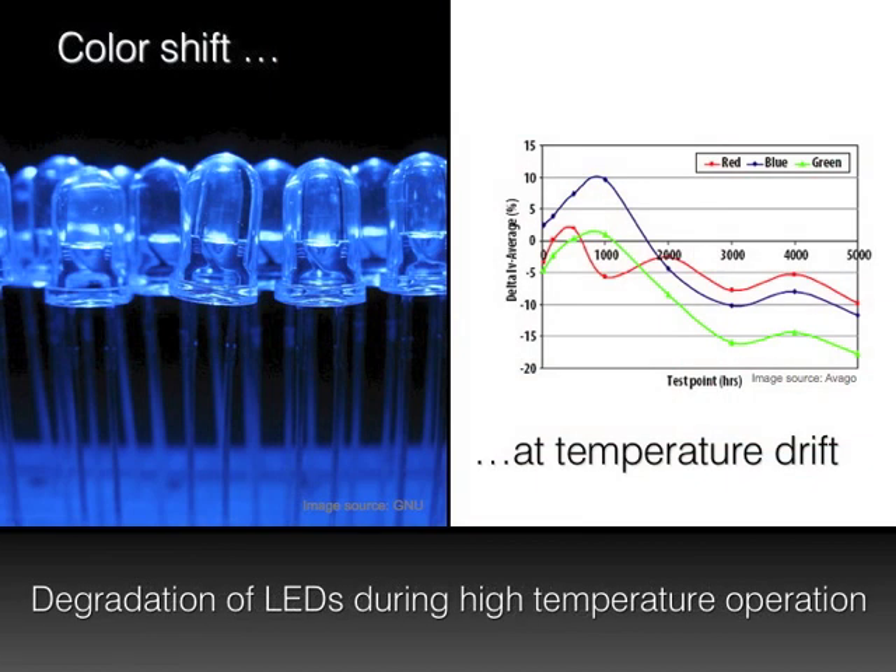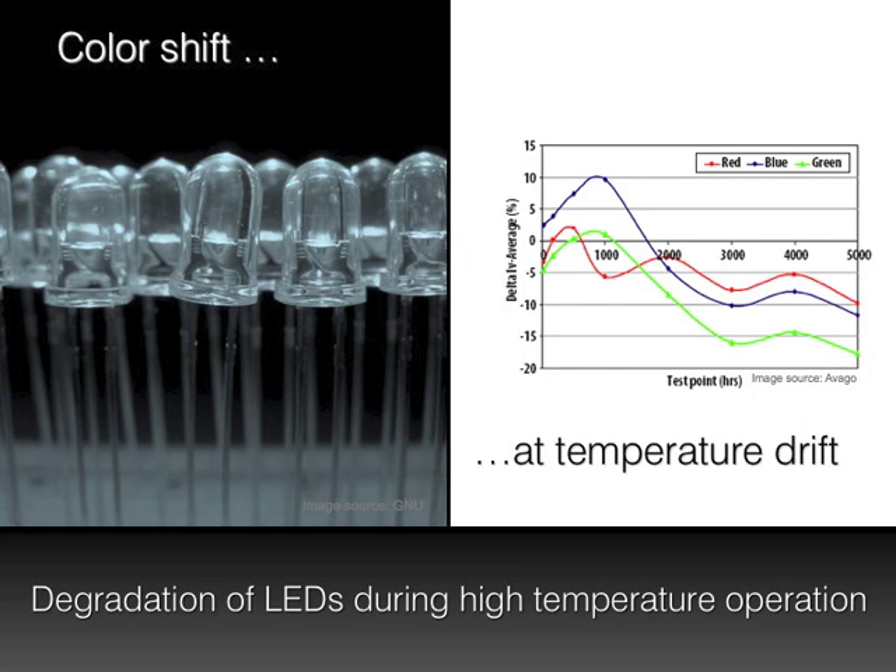Due to the improved efficiency over conventional light sources, the heat development of LEDs is relatively low. Still, operating temperature ranges of applications must be considered carefully. External temperatures and environmental influences still pose challenges for LED illumination technologies. In outdoor and mobile solutions, for example vehicles, LED systems must operate reliably within wide temperature ranges. Temperature shifts cause changes in the color and brightness of LED lighting sources. For example, temperature ranges from 25 to 70 degrees Celsius (77 to 158 Fahrenheit) during operation can lead to a color drift of up to a factor of 6 above the perception threshold of the human eye.